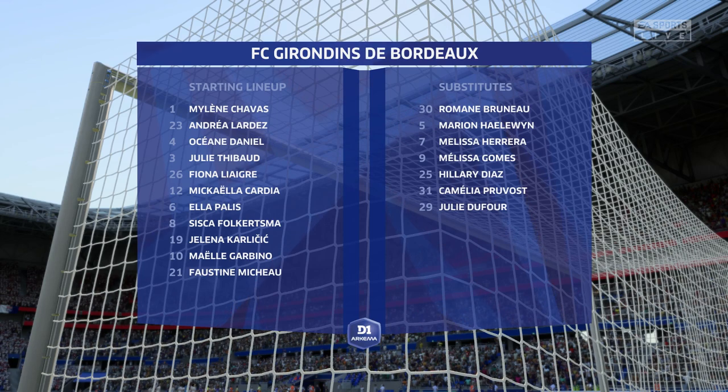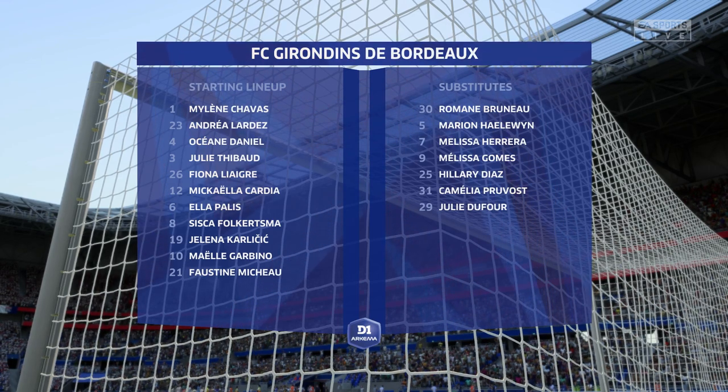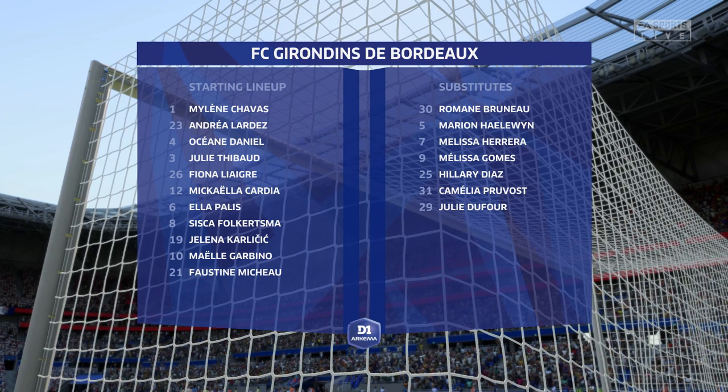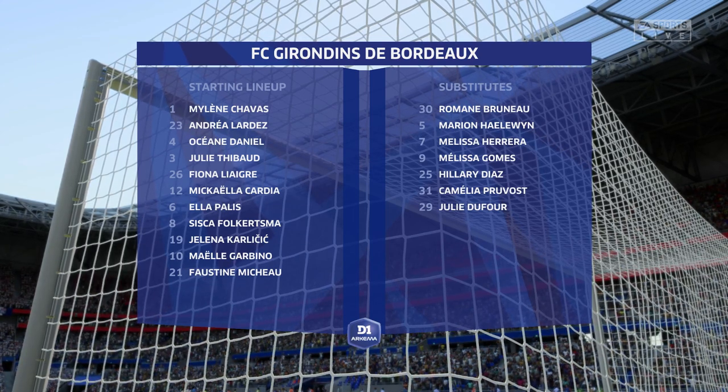This is how Bordeaux will line up. They're playing the same shape, really. So it's all about getting control of that central area and which of the wide players has the greatest effect on the game.